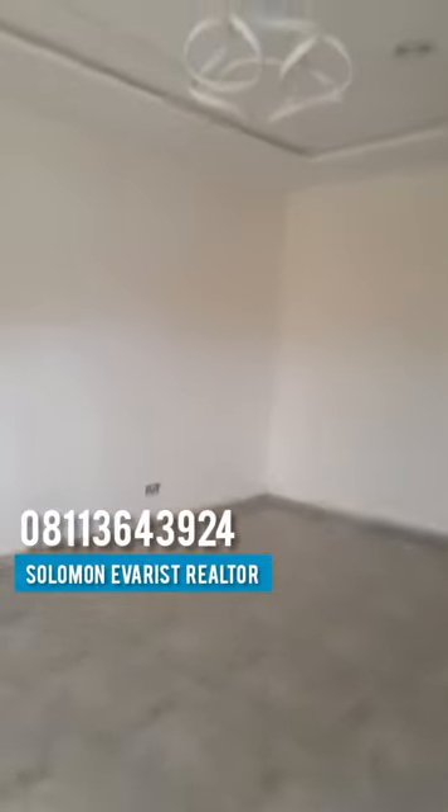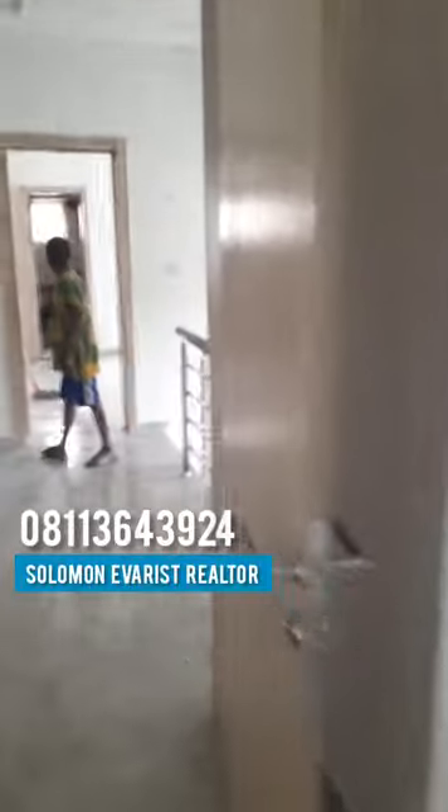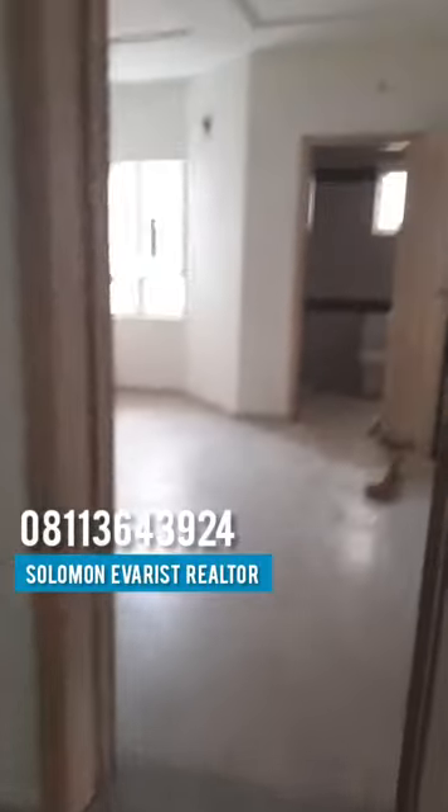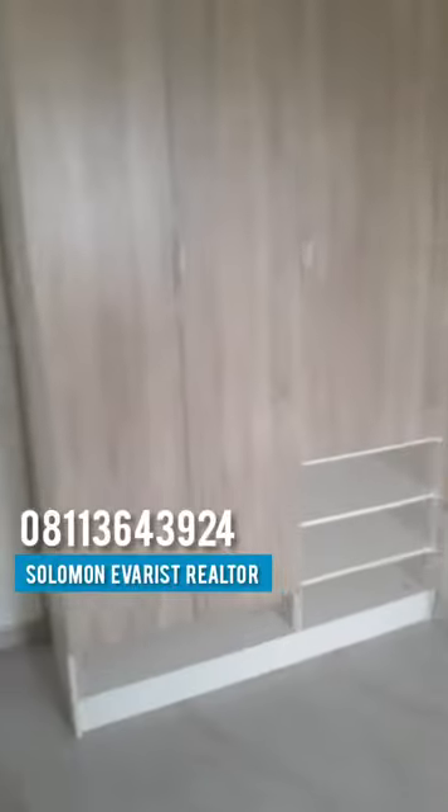So what are you waiting for? Why don't you give me that call today? The number is 08113640392. The 4-bedroom terrace here is going for 65 million. All the rooms come fully finished — you can see the top-notch house finishing. So give me that call today.